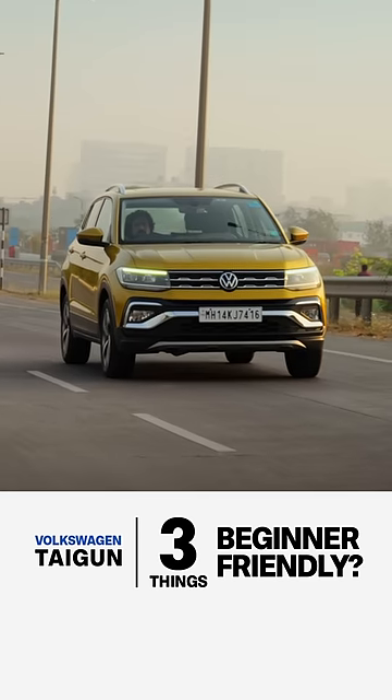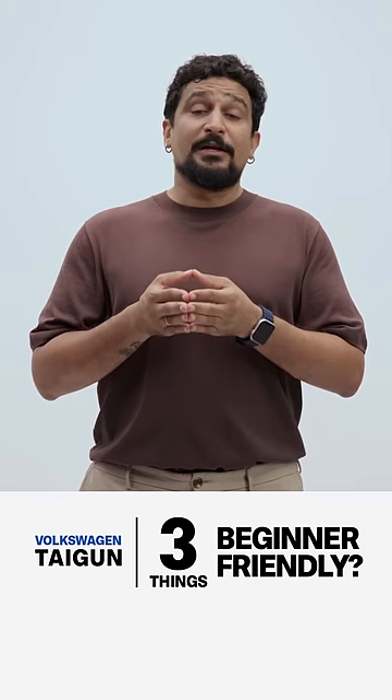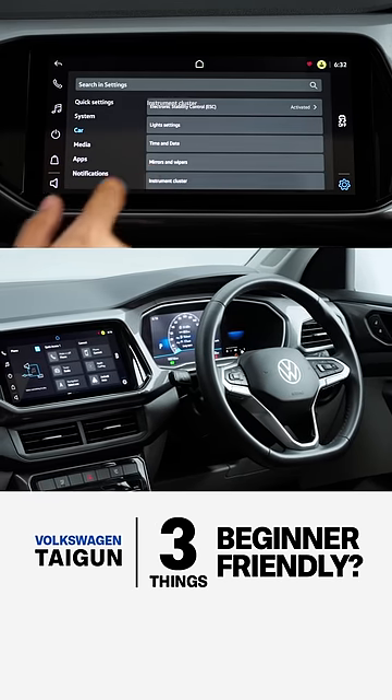Third, the equipment list can feel a bit stingy. Seat height adjust is not available on the base variant. There is no hill start assist on lower variants, and features like a 360-degree camera are not on offer at all.